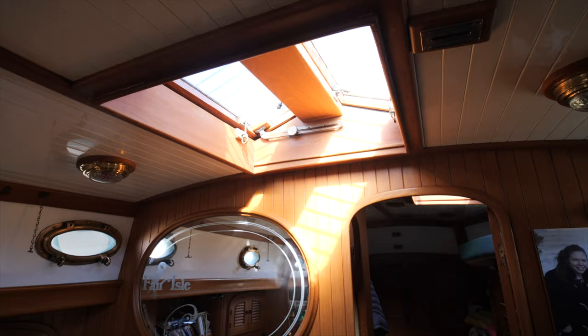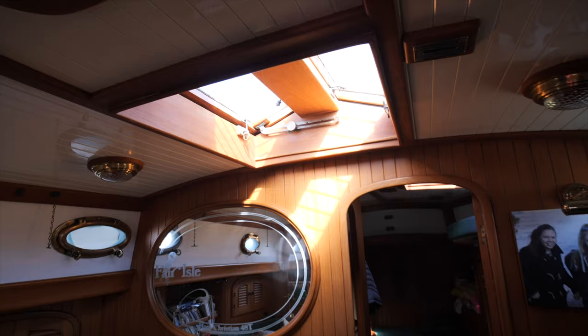The stern cabin has a queen-size bed accessible from both sides — that was important to me. Often on boats you have a big bed but it's only accessible from one side. I was keen we could both get in without climbing over each other. A separate shower was also important — I didn't want to shower standing on the toilet.